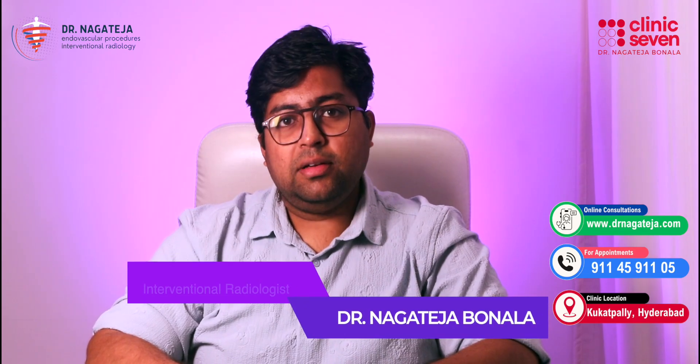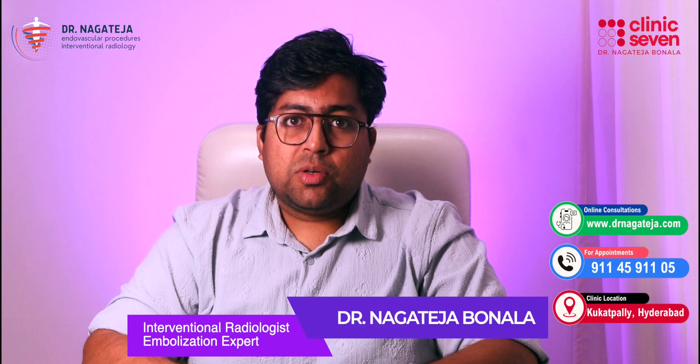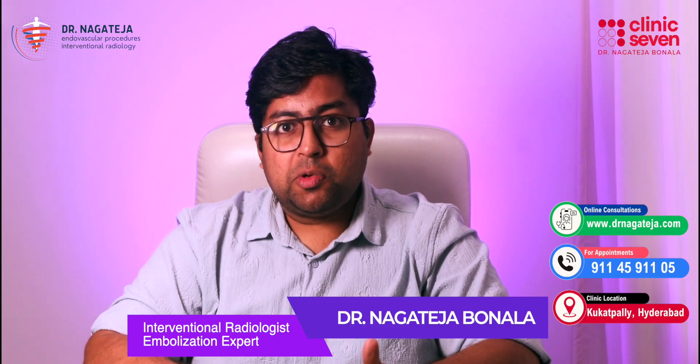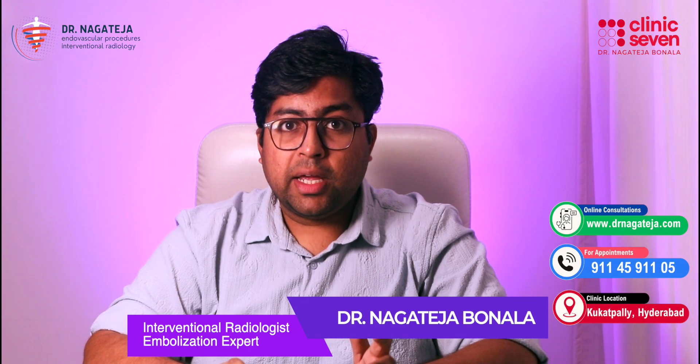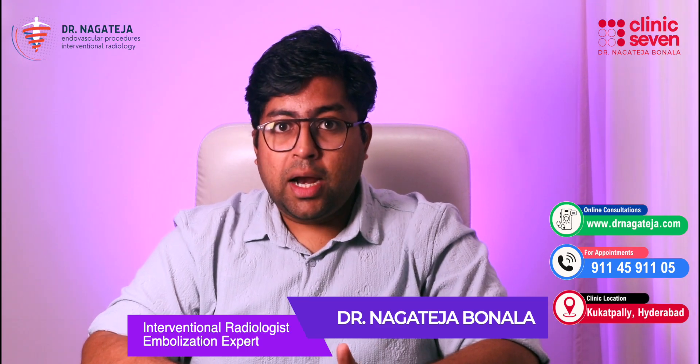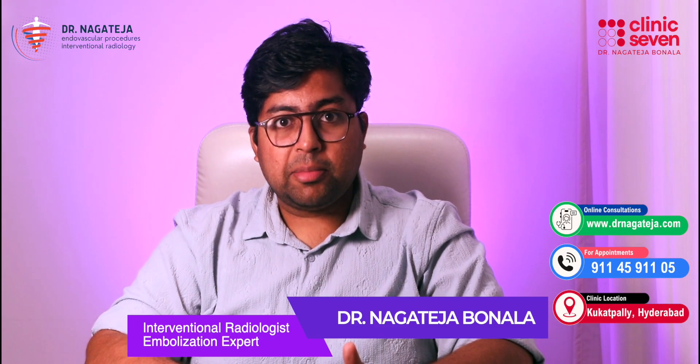Hi, I am Dr. Naga Teja. I am an interventional radiologist at Clinique 7 Hyderabad. Today I am going to answer some of the most frequently asked questions about varicocele, a common yet often ignored condition in men, and how it can be treated effectively using a modern non-surgical method called embolization — that too using the latest glue and foam technique. Whether you are worried about pain, fertility, or planning a procedure, this video is for you. Let's get started.